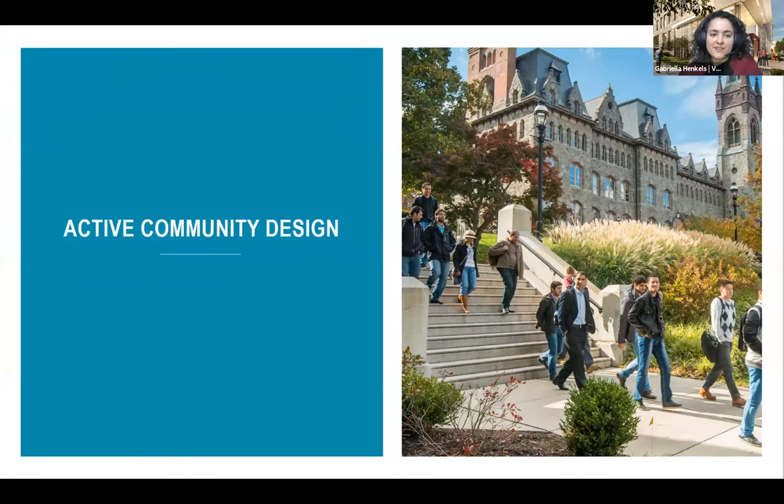Our first design strategy is active community design, which considers how different components of the building and site can encourage occupants to move more and reduce sedentary behavior. Physical inactivity is linked to chronic diseases including type 2 diabetes, cardiovascular disease, and even depression and dementia. Active design focuses on introducing movement into everyday life to help mitigate those chronic diseases. At HST, active community design has been incorporated through prominent stairwells and adjustable desking within the building, and the interdisciplinary research environment itself helps to promote physical activity as occupants move around to collaborate with colleagues. On the site level, the site is pedestrian and cyclist focused with green spaces and pedestrian-only infrastructure.